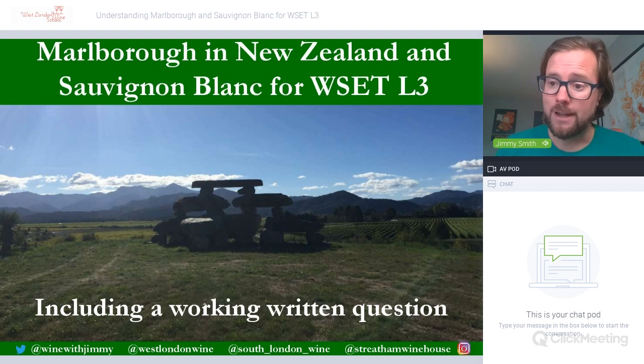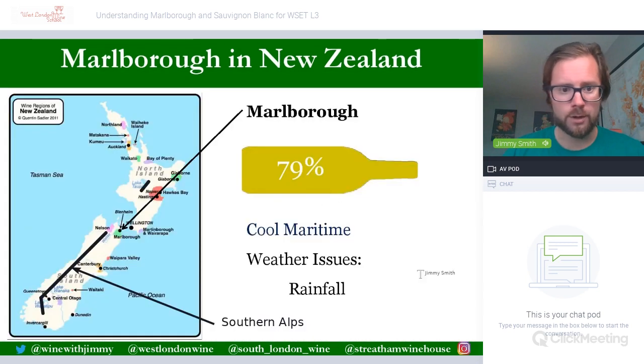Included at the end is a working written question of around 10–12 marks, which is less than you'll get in your examination but gives you an idea of the type of questions they may ask. We'll also go through some maps, infographics about Sauvignon Blanc, a Google Earth video, and all the information around grape growing and winemaking that you'll be required to understand. So first of all, here we go — the country of New Zealand.